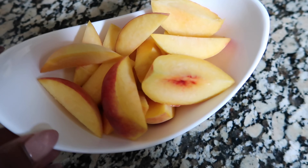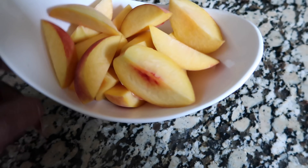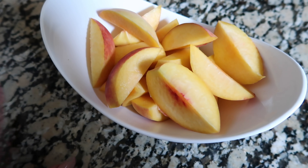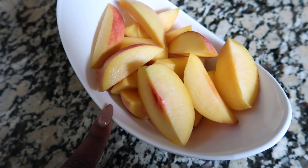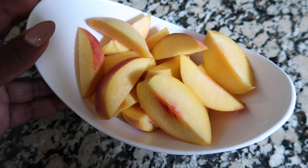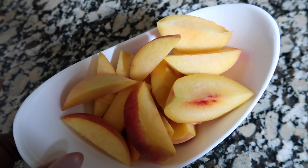So this is what I'm going to have for breakfast this morning — just some white peaches. They're so good. They're not as sweet, but they're really good. I'm going to snack on these while I do a little bit of editing.